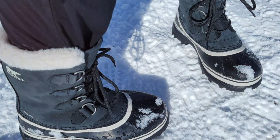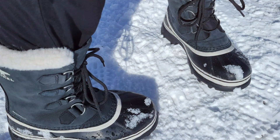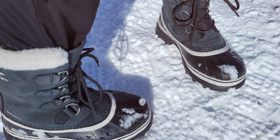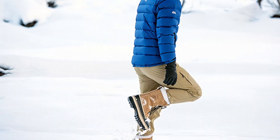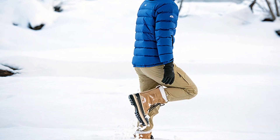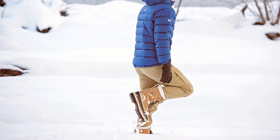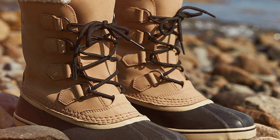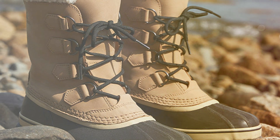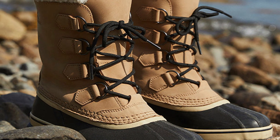The thick rubber sole provides excellent traction, making them ideal for icy conditions. What truly sets these boots apart is their Thermoplus felt inner boot — this removable layer offers unparalleled warmth, perfect for those bitterly cold days. Additionally, the faux fur cuff isn't just for looks; it adds an extra layer of warmth and comfort around the cuff. The Sorel Caribou is a classic choice for those seeking a blend of style, comfort, and functionality in their winter wardrobe.